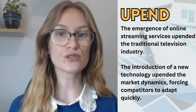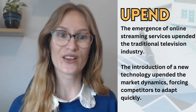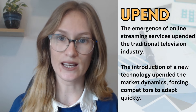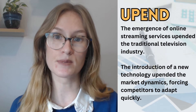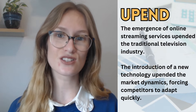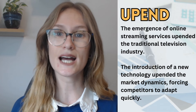The introduction of a new technology upended the market dynamics, forcing competitors to adapt quickly. Using Netflix as the example: Netflix worked so successfully that all competitors had to follow. Apple had to bring out Apple TV, Amazon had to bring out Amazon TV, Disney had to bring out Disney Plus. They changed the market for everyone else. So to upend is to completely change something, but it doesn't always have to be negative — it can lead to very positive outcomes.